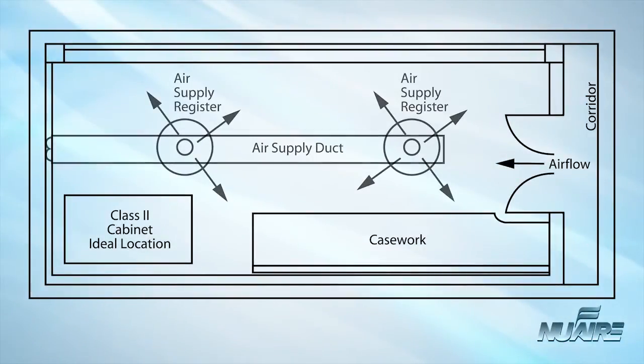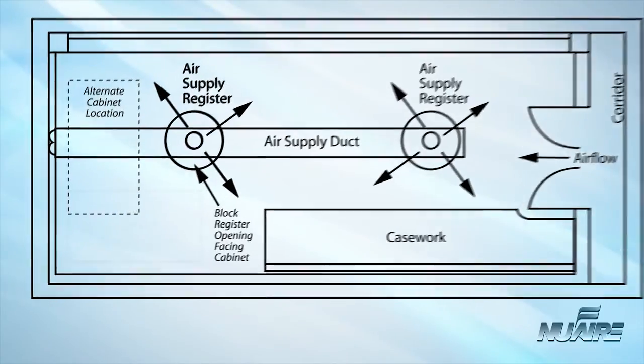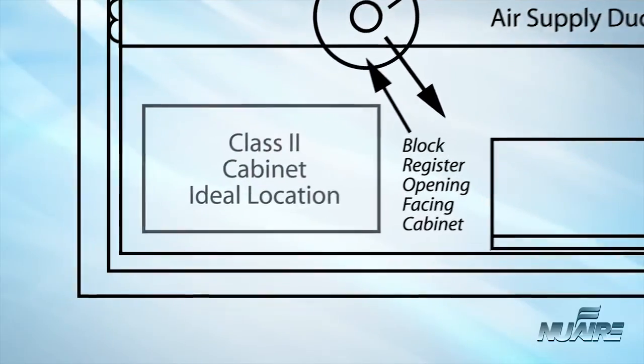Open windows, air supply registers, or laboratory equipment that creates air movement — such as centrifuges and vacuum pumps — should not be located near the biological safety cabinet. Similarly, chemical fume hoods must not be located close to a biological safety cabinet.